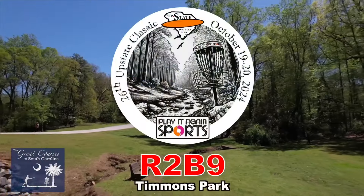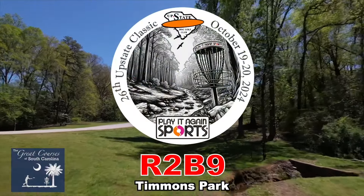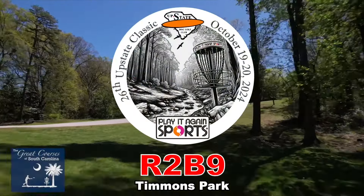Hello and welcome to round two back nine action of the 26th Annual Upstate Classic presented by Play It Again Sports and the Upstate Disc Golf Club. On catch game we have Hartford Burley, drone footage Jonathan Winrow, and commentary team is Gabe Brown and Todd Lyon.